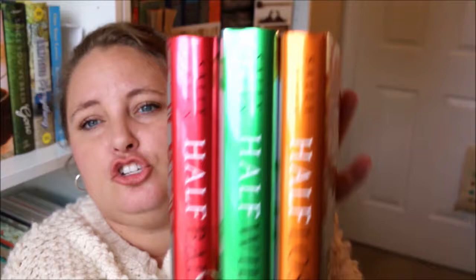I also got Half Lost and Half Wild by Sally Green — the second and third books in the Half Bad trilogy. I think it's Half Wild then Half Lost. I have Half Bad right here on my shelf, so look how pretty those are together — so sparkly! I did enjoy the first book; it's more of a slow-paced book, so I'm hoping I like these as well. Now I have the full trilogy. Half Wild was $3.49 and Half Lost was $5.59, so for about $9 I got both books.